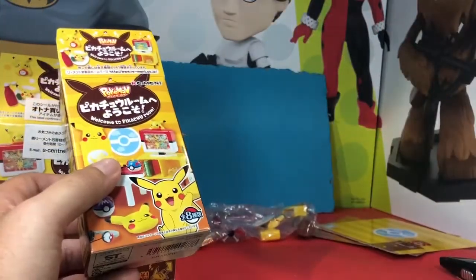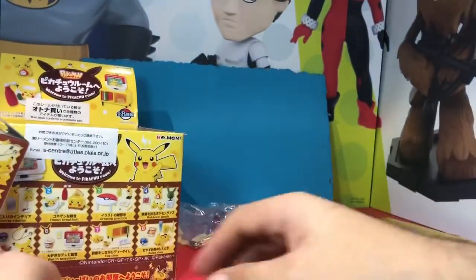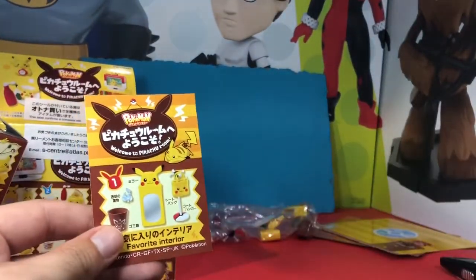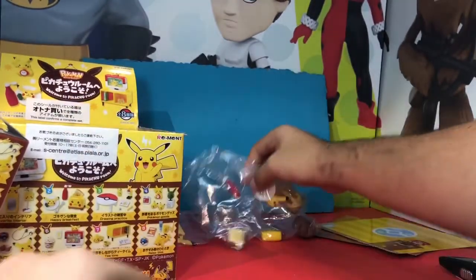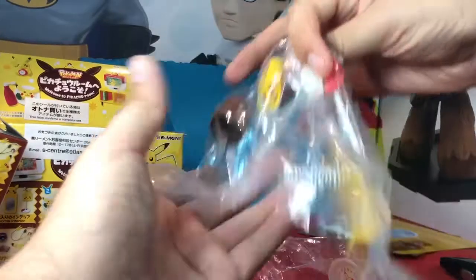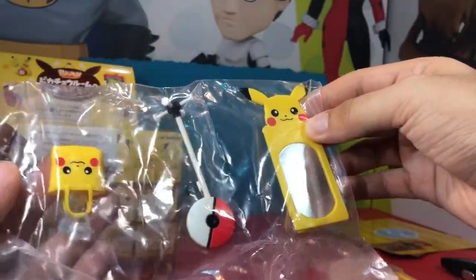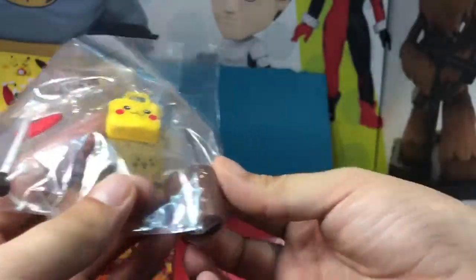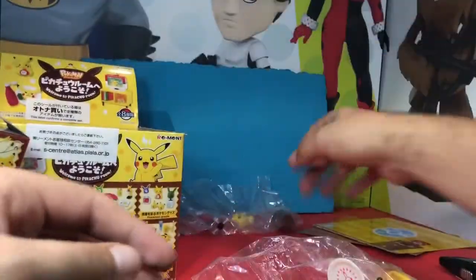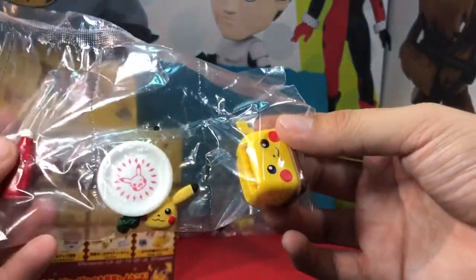I ended up opening two of these boxes and it wasn't recording, so let me just go through what I got. The first box had these and the second box had these. Outside the box: a Pikachu mirror, a coat hanger in the bag, and the Pikachu wastebasket.